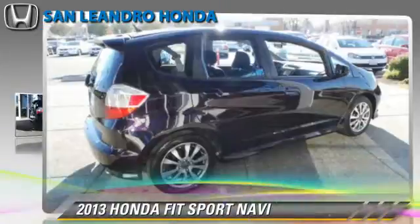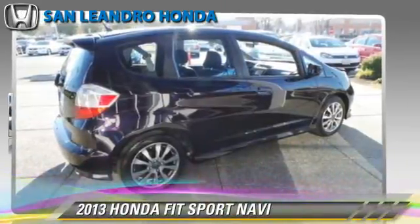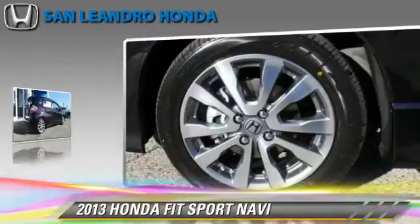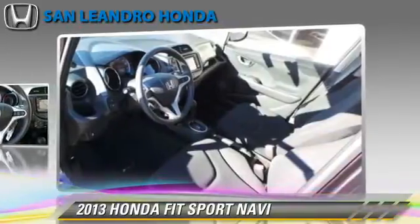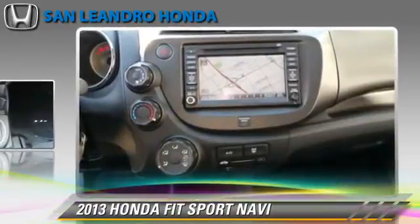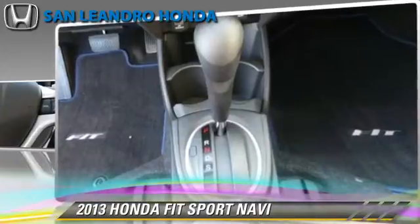The 2013 Honda Fit, powered by a 1.5-liter four-cylinder engine with a five-speed automatic transmission, gets up to 33 miles per gallon. This Honda features keyless entry, power steering, and rear spoiler.